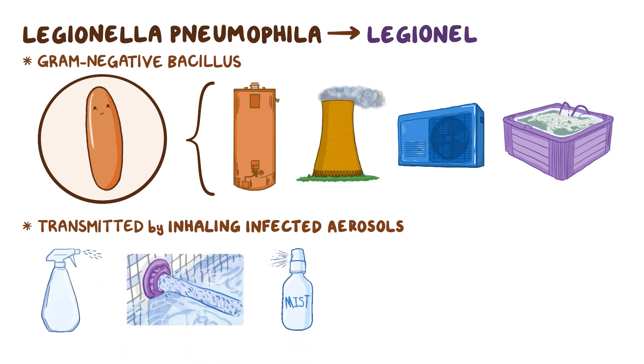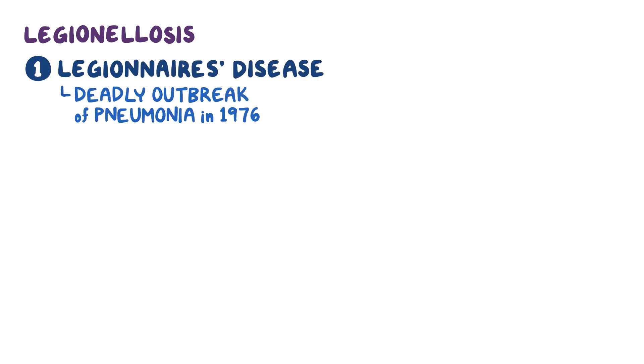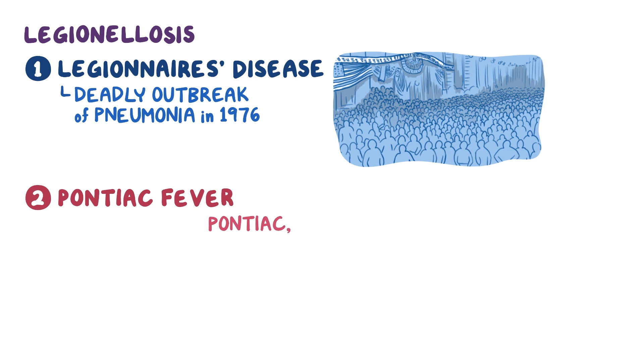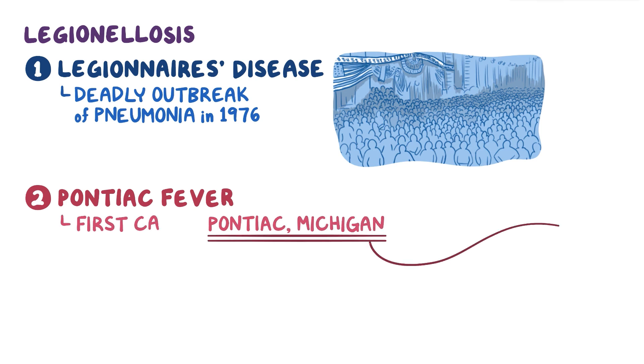It causes a disease called legionellosis with two distinct entities. The first one, Legionnaires' disease, got its name from a deadly outbreak of pneumonia in 1976 among people attending a convention of the American Legion. The second one, Pontiac fever, got its name from Pontiac, Michigan, where the first case was recognized.